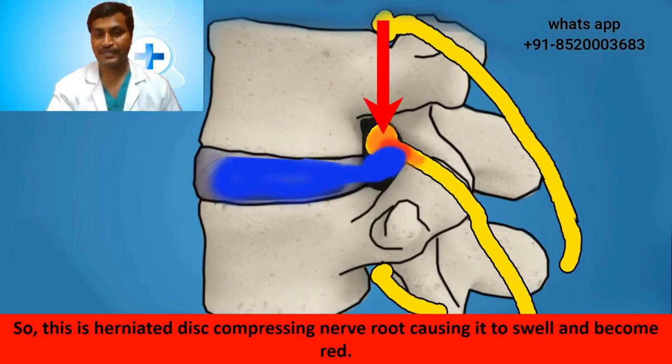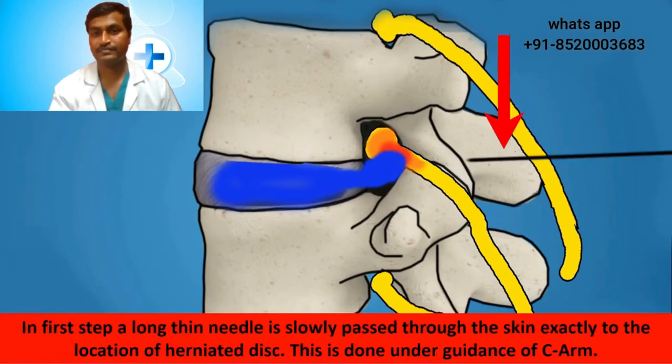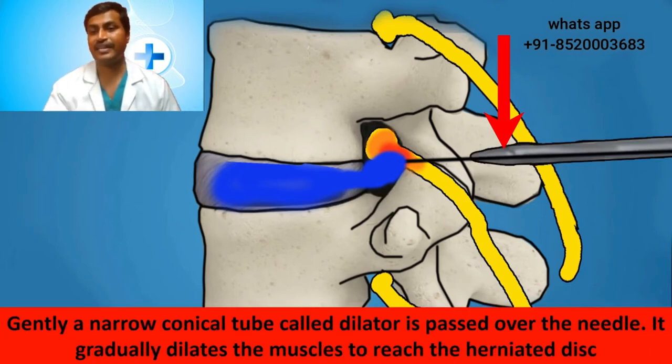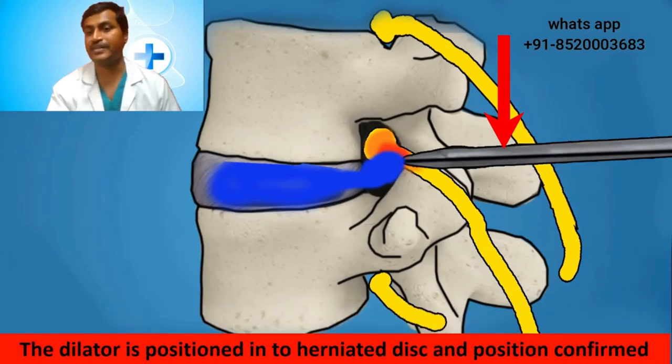Here is the herniated disc compressing the nerve root, causing it to swell and become red. In the first step, a long thin needle is slowly passed through the skin exactly to the location of the herniated disc, under guidance of the C-arm. The needle is positioned into the herniated disc and confirmed with the C-arm. Then a narrow conical tube called a dilator is passed over the needle. It gradually dilates the muscles to reach the herniated disc — this dilatation is very gentle and does not cause much damage to the muscles. The dilator is positioned into the herniated disc and the position is confirmed.